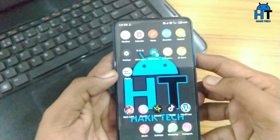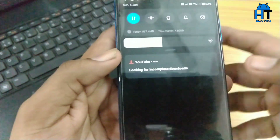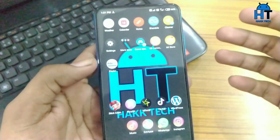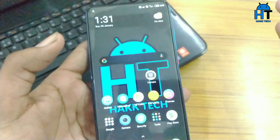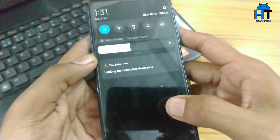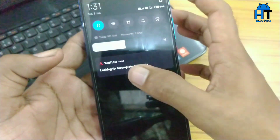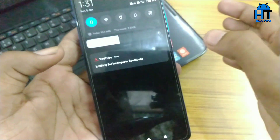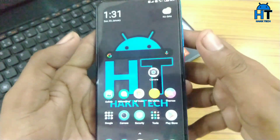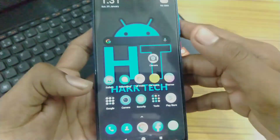Hey guys, what's up — this is Hakim. In this video, I'm going to help you get rid of this notification that is looking for incomplete downloads, which comes from the YouTube app. It is one of the most annoying notifications from YouTube. I didn't even download anything from YouTube, yet it's still showing 'incomplete downloads.' I'll show you how to get rid of this notification. Let's get started.